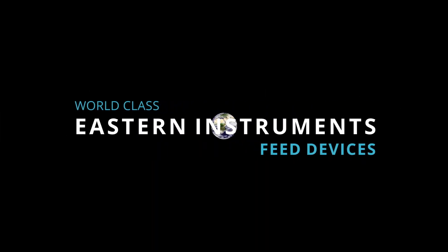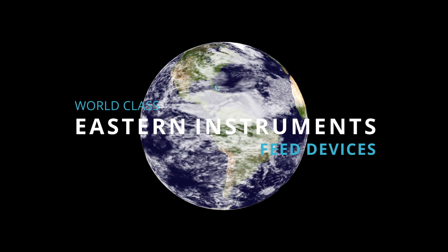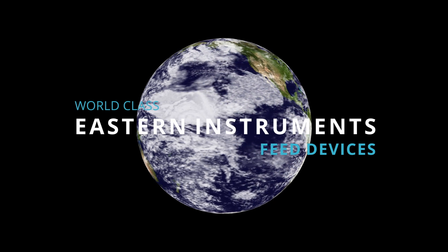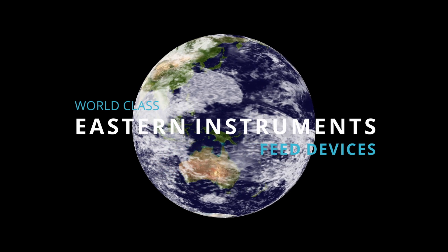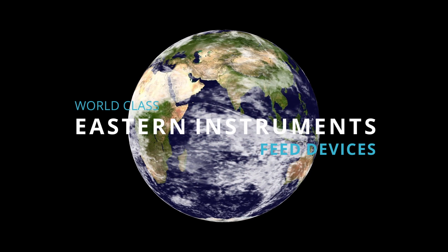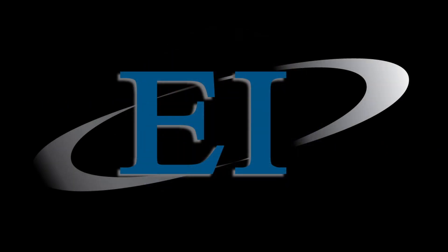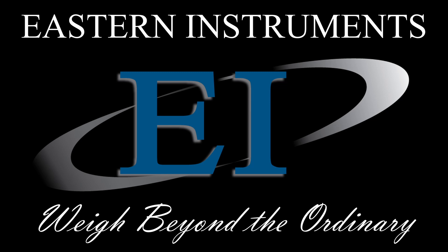Eastern Instruments has been on the cutting edge of industrial flow meter and feeder design for nearly 40 years. With key innovations that improve both accuracy and precision, Eastern Instruments continues to revolutionize feeder design with world-class feeders that have been sold to customers around the globe. Eastern Instruments — way beyond the ordinary.